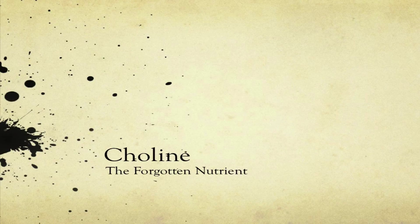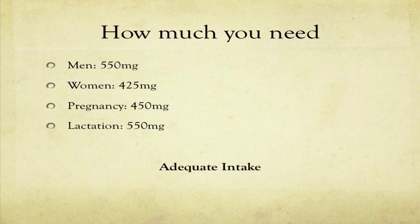In 1998 the Institute of Medicine decided to recognize choline as an essential micronutrient. That means you mostly get it from your diet — you can make a little bit of it in your liver, but it's not an efficient pathway. The Institute of Medicine set adequate intake levels, which you can see listed here. Adequate intakes are really only set to prevent deficiency.